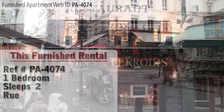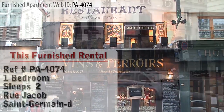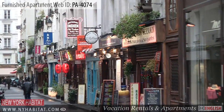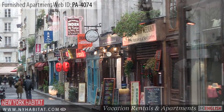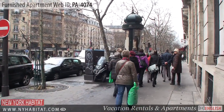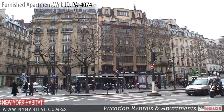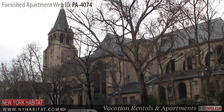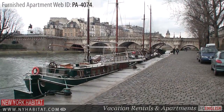Hello and welcome to another New York Habitat furnished apartment video tour. Our tour today takes us to a one-bedroom furnished apartment in the popular neighborhood known as Saint-Germain-des-Prés, located near the Seine River and the famous Boulevard Saint-Germain. This apartment has many attractive features.